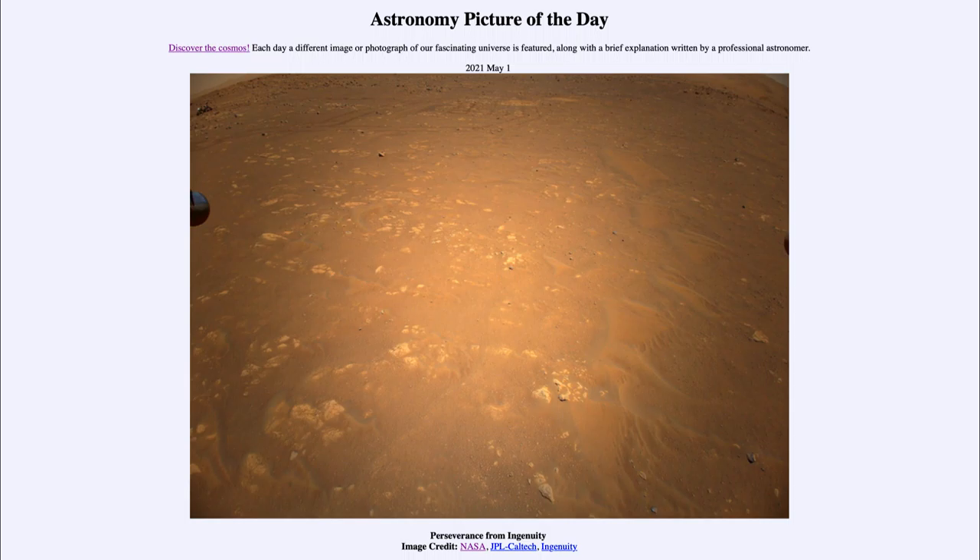We can see the surface of Mars itself, with various rocks and sand dunes and various other materials scattered around the surface. And out in the distance, if you look to the very upper left-hand corner, you can actually see the Perseverance rover.